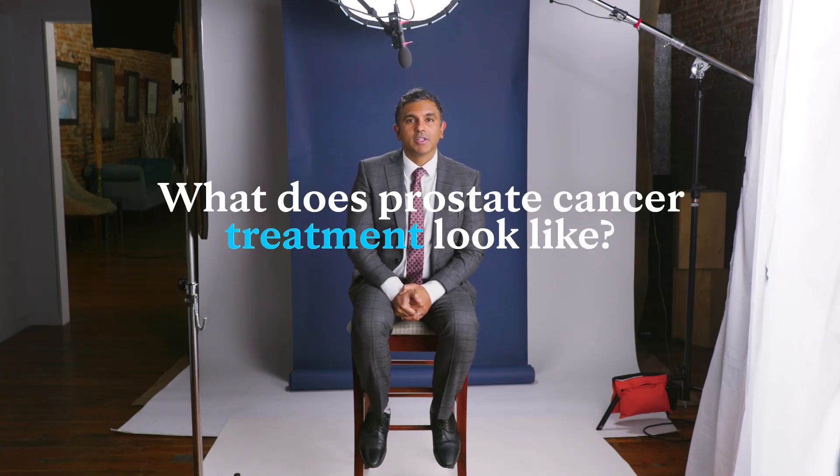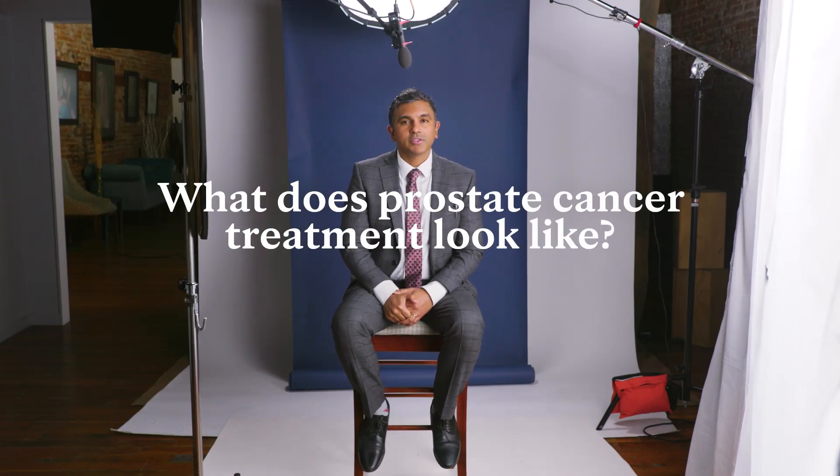The treatment of prostate cancer really depends on the grade of the cancer as well as the stage of the cancer — essentially how fast is it growing and where is the cancer. When dealing with a clinically localized prostate cancer, or one that's confined to the envelope of the prostate, I often get asked: do I need to treat the entire prostate? Specifically, do I need to remove the entire prostate or radiate the entire prostate?